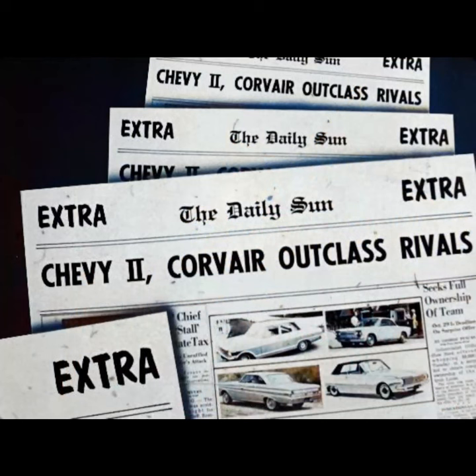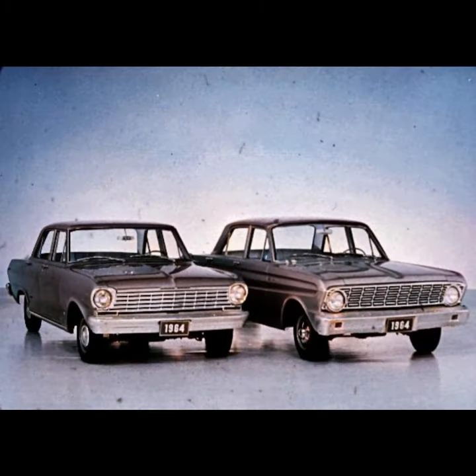Extra! Chevy II, Corvair outclass rivals. The news is all over town. These two Chevrolet stars offer extra value, especially when compared with Falcon and Valiant.